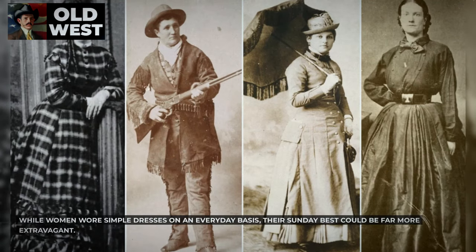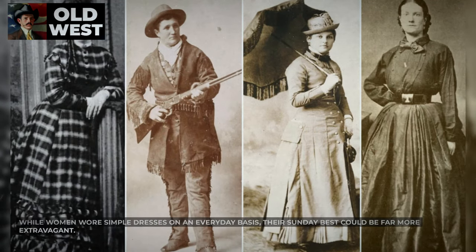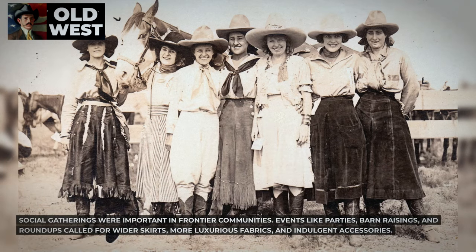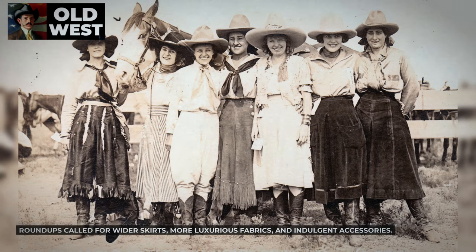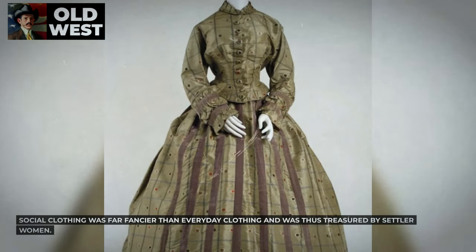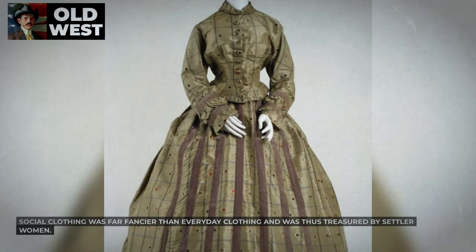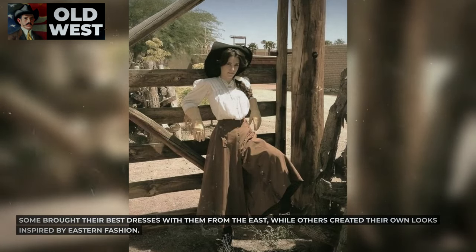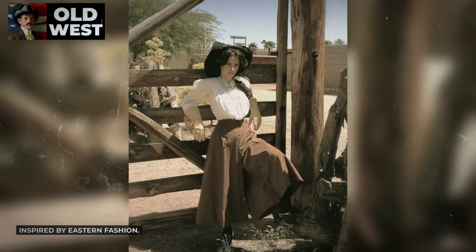Some women even added weights to their hems to keep their skirts from blowing up in the wind. While women wore simple dresses on an everyday basis, their Sunday best could be far more extravagant. Social gatherings were important in frontier communities, and events like parties, barn raisings, and roundups called for wider skirts, more luxurious fabrics, and indulgent accessories. Some brought their best dresses from the East, while others created their own looks inspired by Eastern fashion.